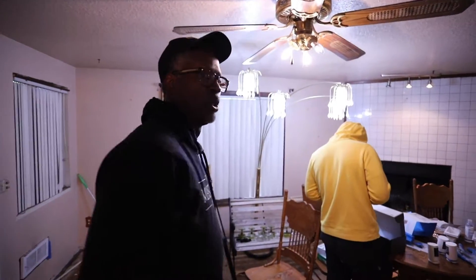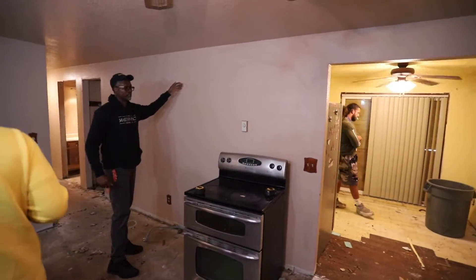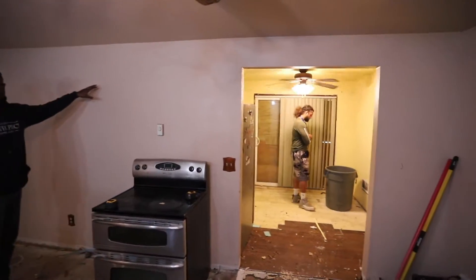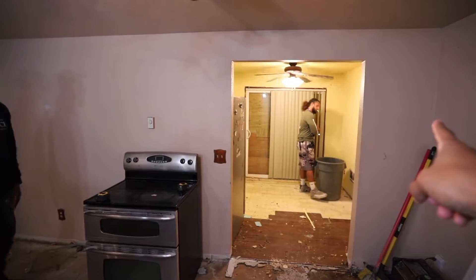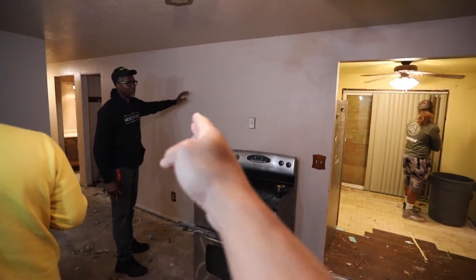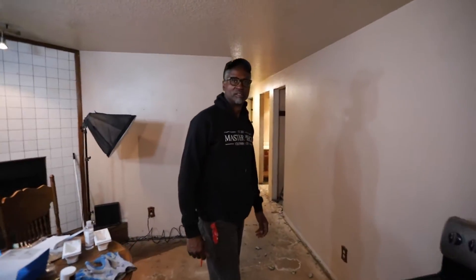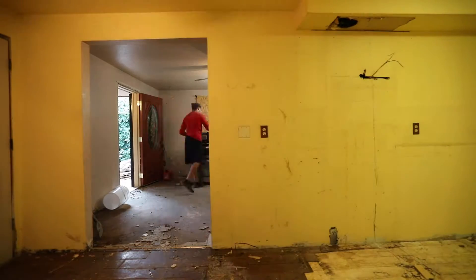Once we open that wall up, that entry would be from here to like probably around over here — to see into the kitchen. So from this corner flat, all the way through and all the way over to here. Now you've got kitchen and living room together. I like it, it's dope.